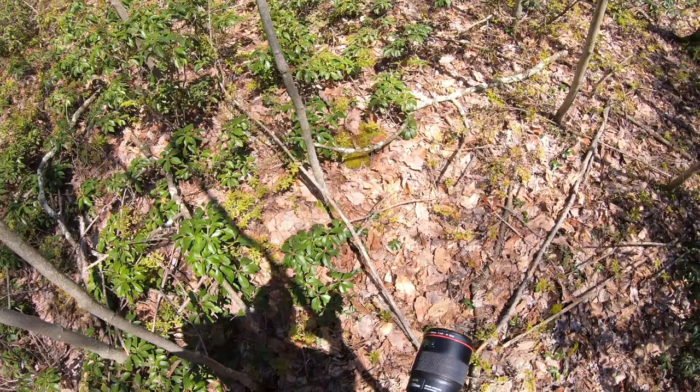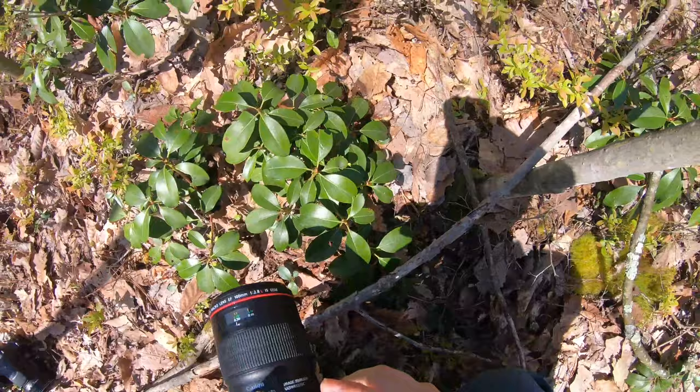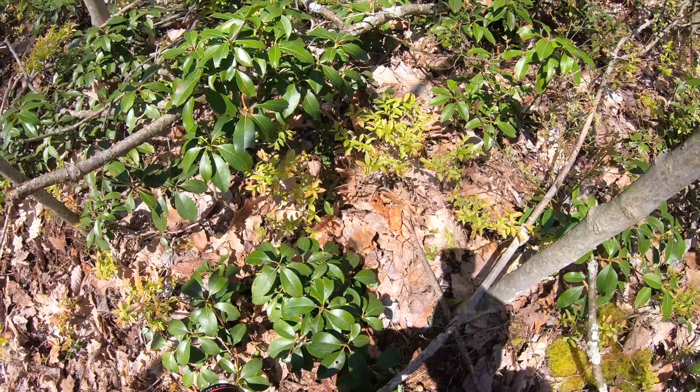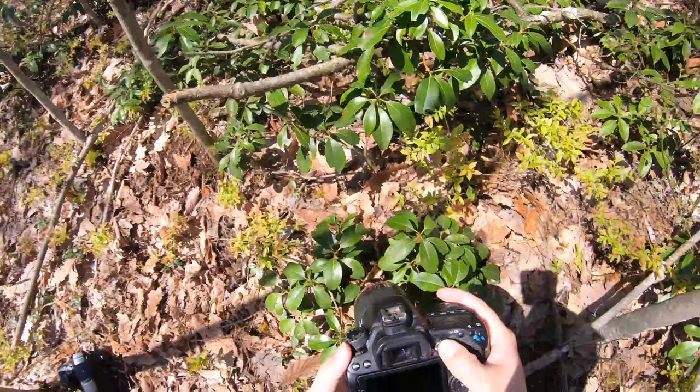We'll keep moving on. A toad! Now there are two species of toads in my area — the American toad and the Fowler's toad. The way you can tell them apart is by the position of their warts, their wart configuration on their backs. I'm not 100% sure what this one is.